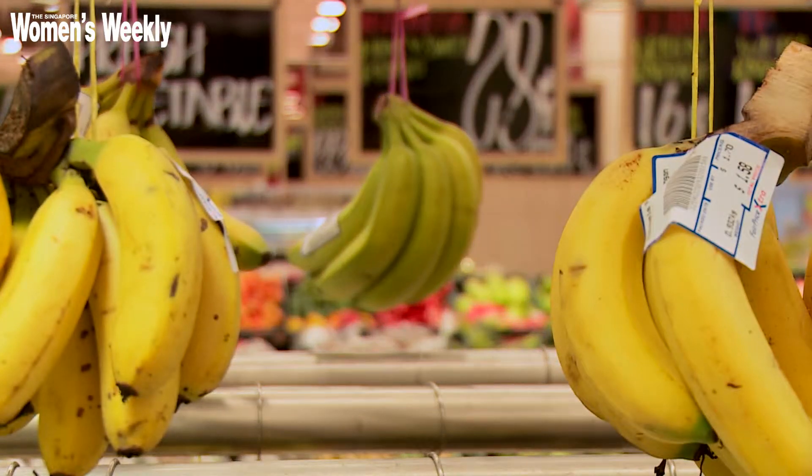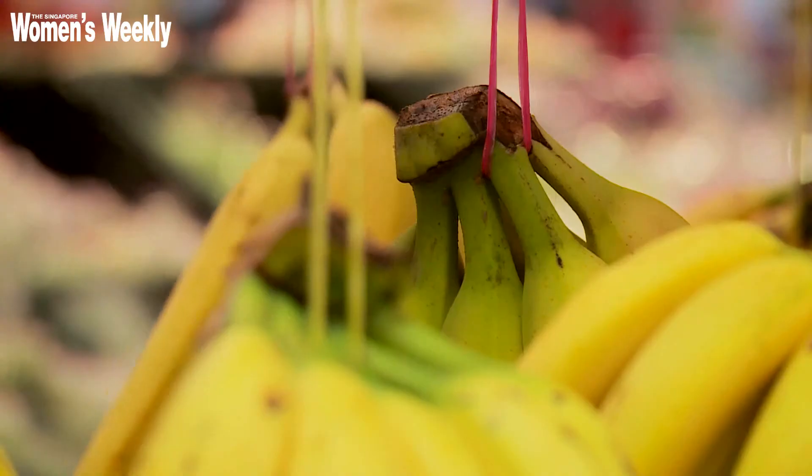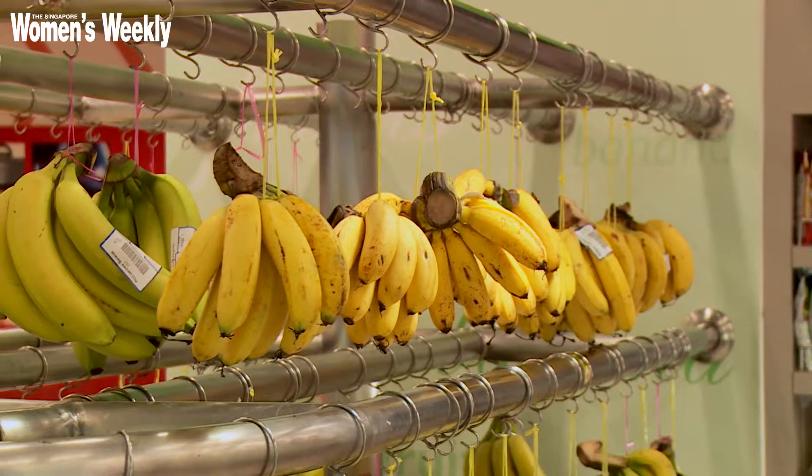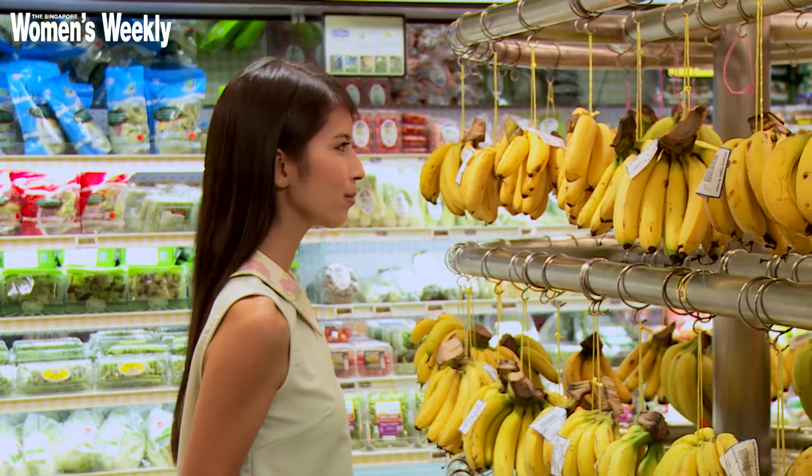Wonderfully sweet! Bananas come pre-packaged in their own yellow jackets and are available to us throughout the year. Here are a couple of tips to look out for when choosing this amazing fruit.